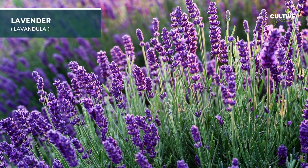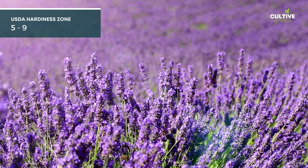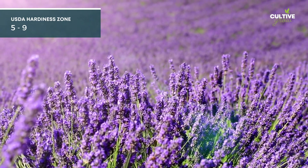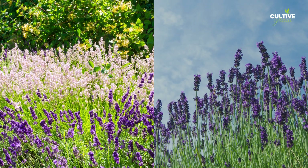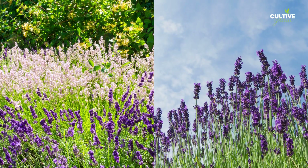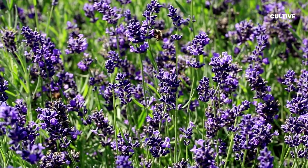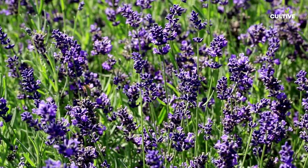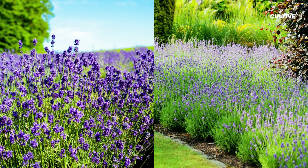Lavender is a beloved perennial herb known for its enchanting fragrance. It thrives in well-draining, sandy, or loamy soil. Lavender plants require full sun exposure and are relatively drought-tolerant once established. Depending on the variety, lavender can grow in USDA Hardiness Zones 5 to 9. Lavender is an excellent choice for garden borders or edging pathways.